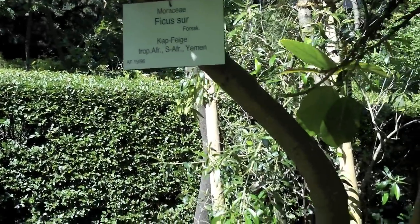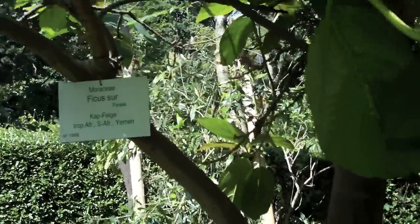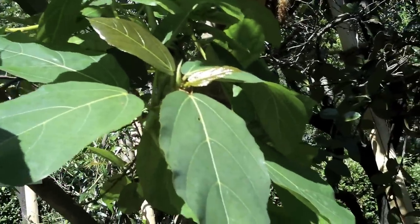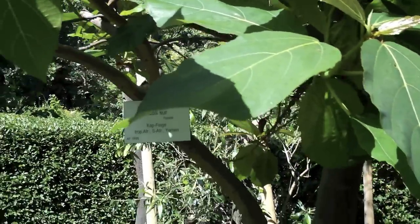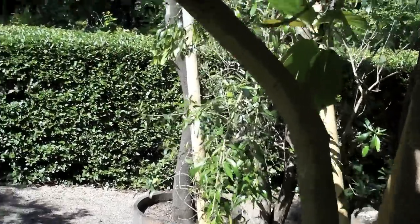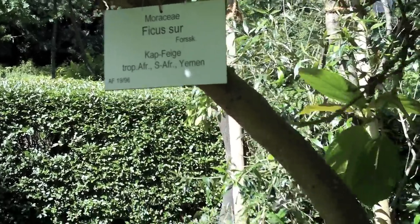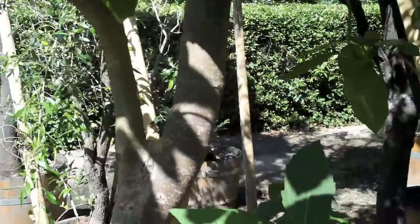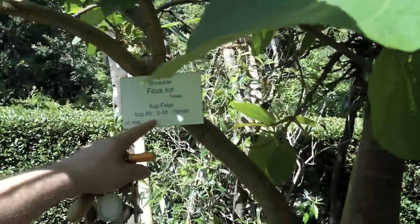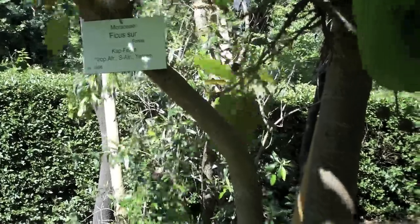There are many ficus trees and they have these kinds of figs. But this ficus tree here at the botanical garden in Vienna is from Yemen. It could be found in tropical Africa, South Africa, or in Yemen. These trees are from there.